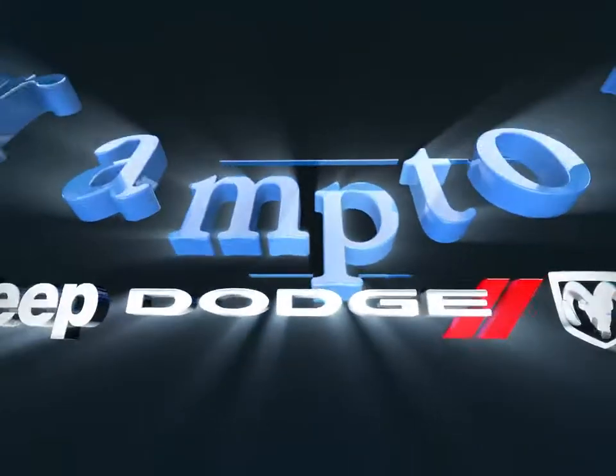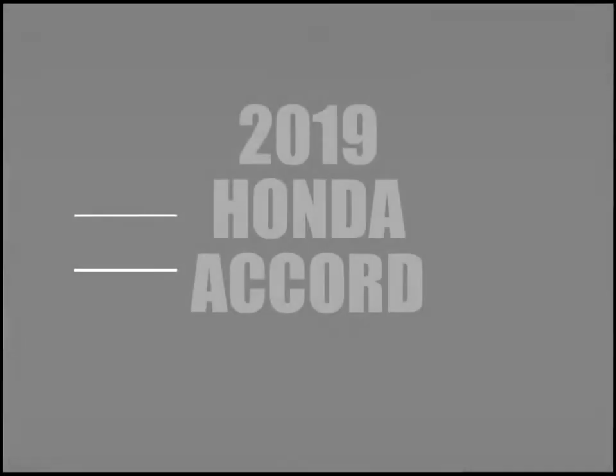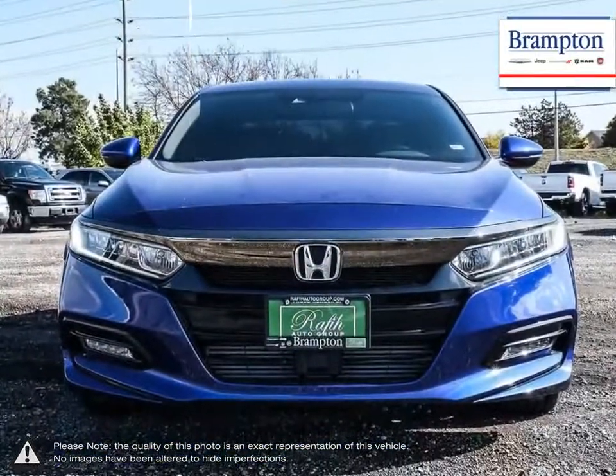Welcome to Brampton Chrysler. Today we're looking at a 2019 Honda Accord. The Honda Accord is a long-running, athletically styled sedan with powerful and reliable performance for an affordable price.